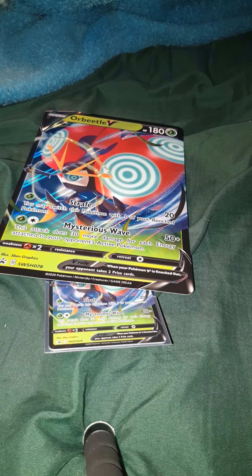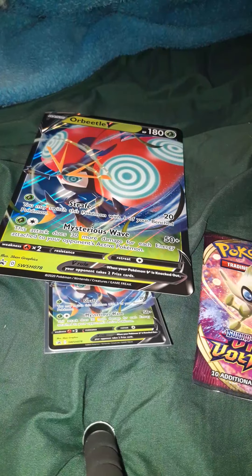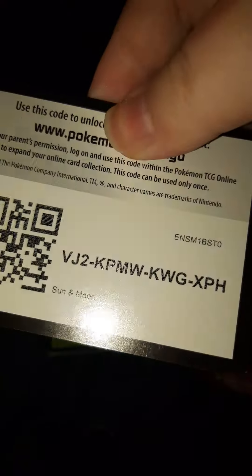In this Orbeetle box we get two Vivid Voltage, a Darkness Ablaze, and a Sun and Moon. Also, there's a card here for you guys as well. So basically I ended up chatting with GameStop, and I'm going to start off with the Sun and Moon pack. What they told me was that it shows on their end as shipped, and I was like okay, can I have a tracking number? Because I don't have a tracking number.